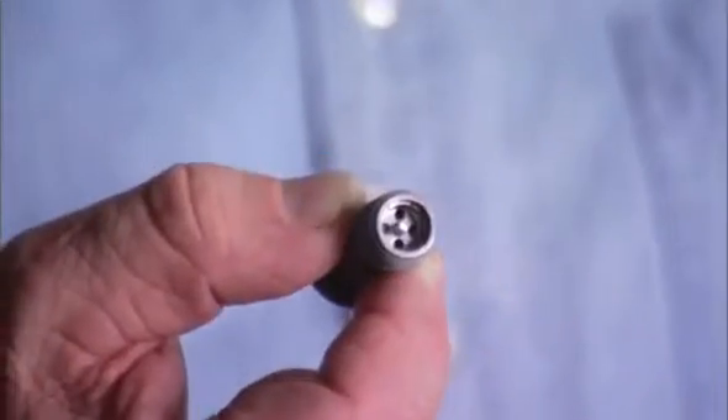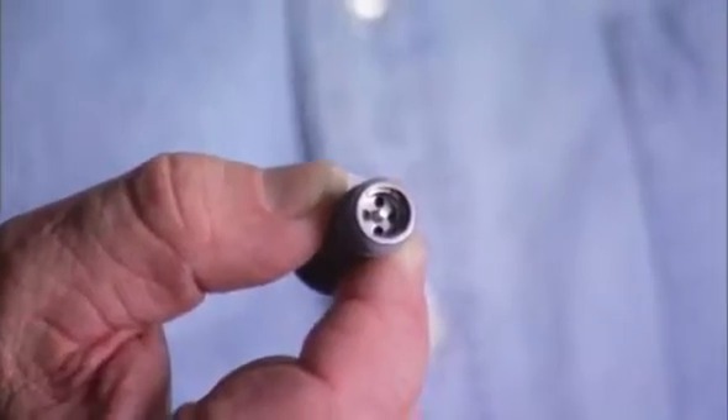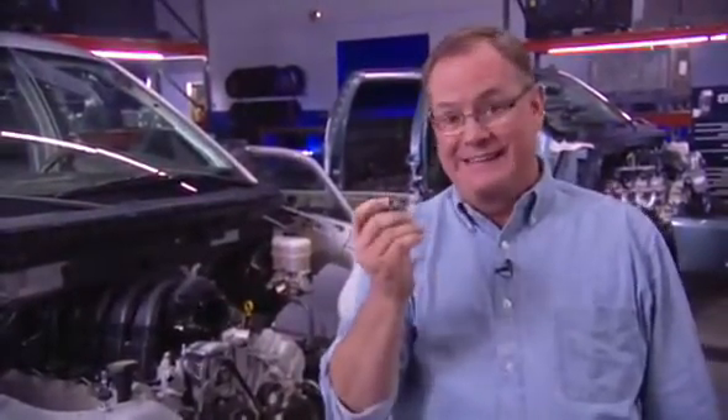Ford refers to this as a steering snubber. Hardly a glamorous title. But its role in making the driving experience satisfactory is huge.